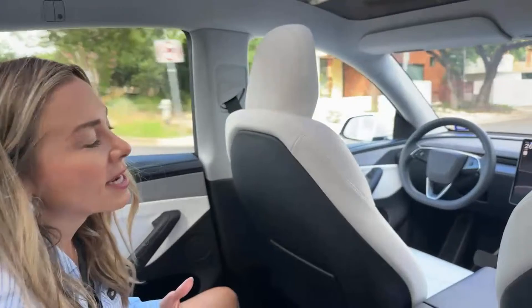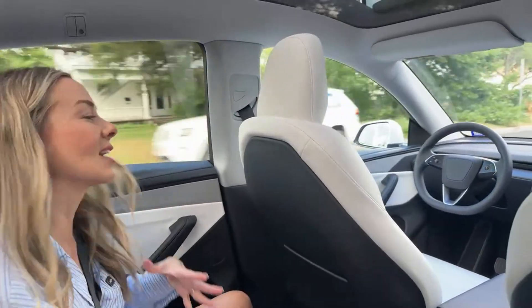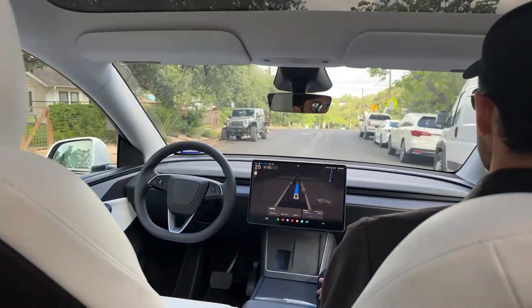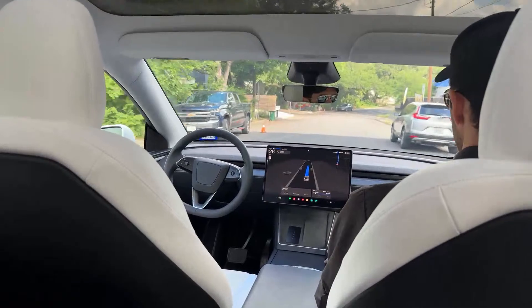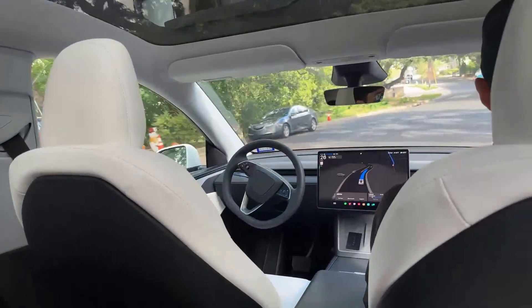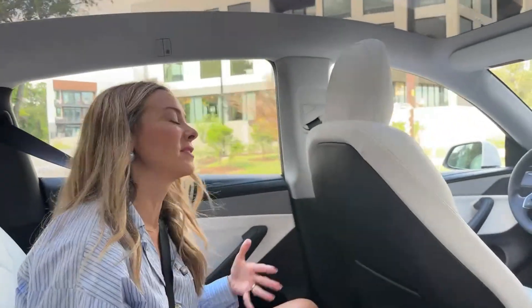This is RoboTaxi, which is the service — it could be any vehicle. Any Tesla with full self-driving could be a RoboTaxi. Cybercab is the dedicated vehicle, which eventually wouldn't even need a driver's seat or steering wheel. So there's a difference between RoboTaxi as a service and Cybercab as the dedicated hardware.